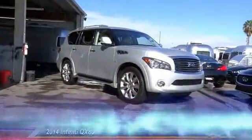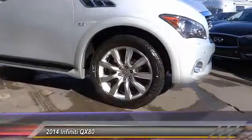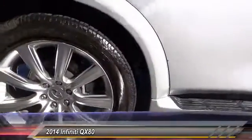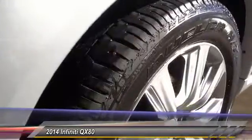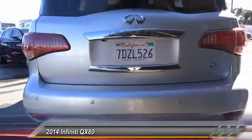The 2014 Infiniti QX80. If you are in the market for a full-size luxury SUV with all the latest technology to make driving easier, look no further than the Infiniti QX80. It packs a strong engine, excellent manners, and a well-equipped cabin. The QX80 is the most fuel-efficient of its kind and is priced below $45,000.